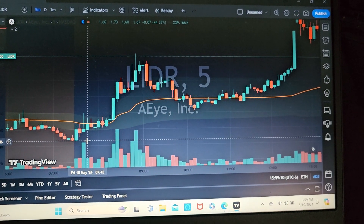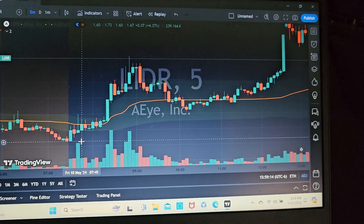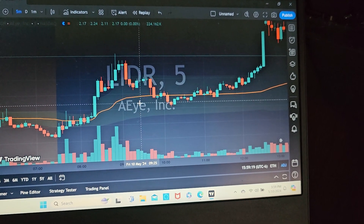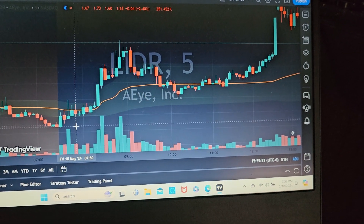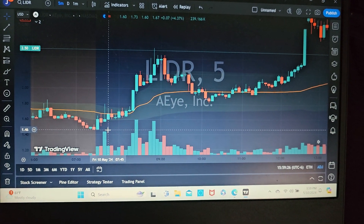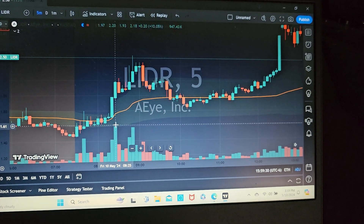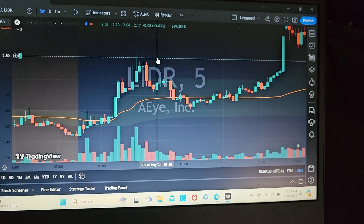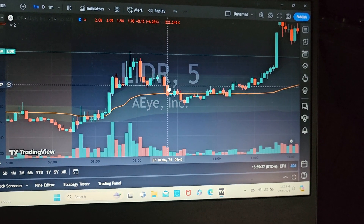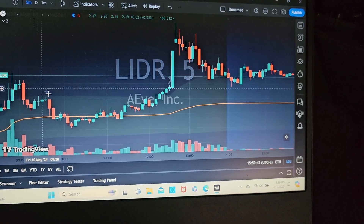This is my trade recap of a penny stock that ended the day pretty strong — ticker LIDR. It was a top percent gainer going into the afternoon. As you can see, it opened up at 146 when the market opened, had significantly increased volume, and topped up about 250, so it was already up significantly for the day, which made it a top percent gainer going into the afternoon.